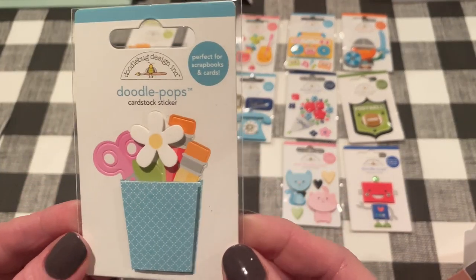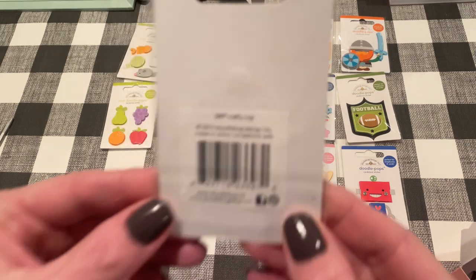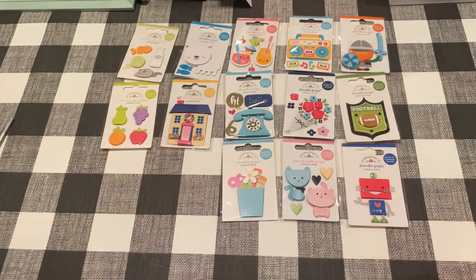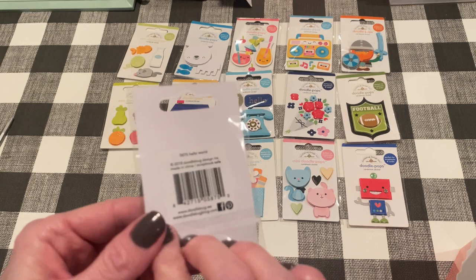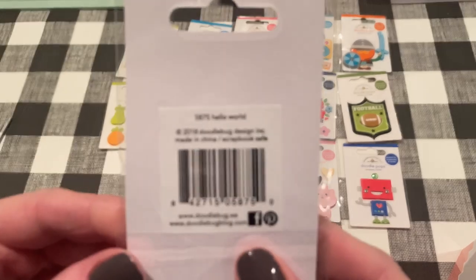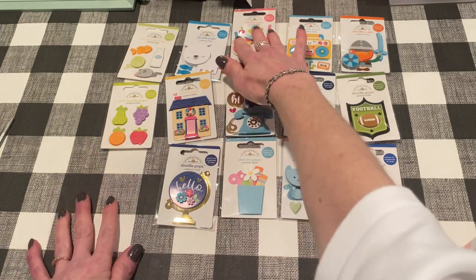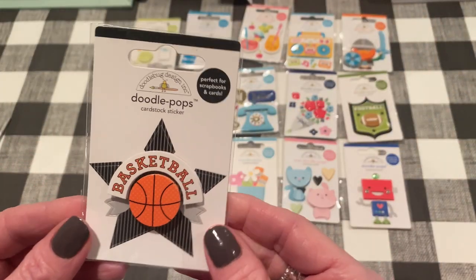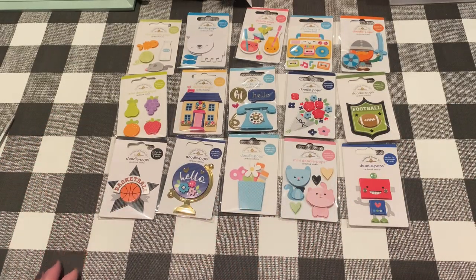Oh look at this one — it's like a little office cup with pencils and scissors in it and a flower. This one is called Crafty Cup, from 2013. And then we have — oh that's a pretty globe. This one's more like the navy, I like that. This is called Hello World from 2018. And then we have another sports one — basketball. I know someone who will love this on their card. This one is from Slam Dunk, 2015 — or that's the name of the Doodle Pop. All right, so we've got 15 done.